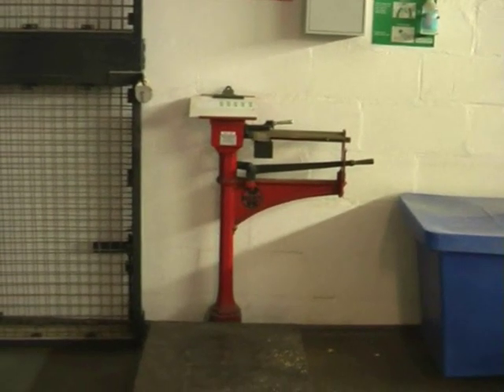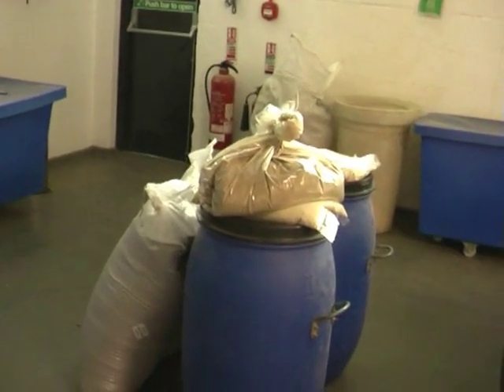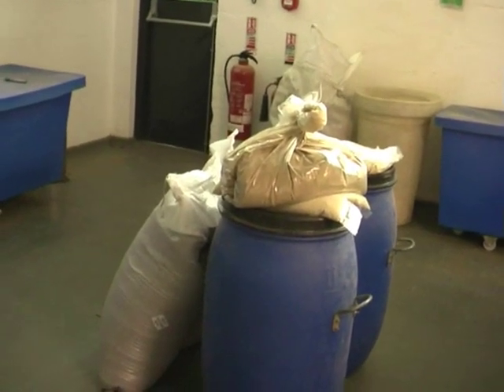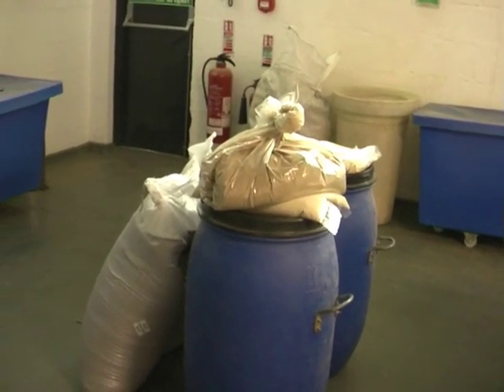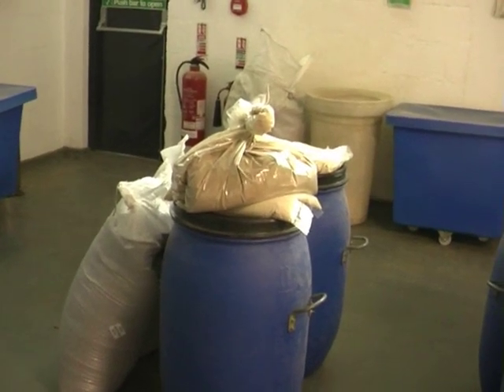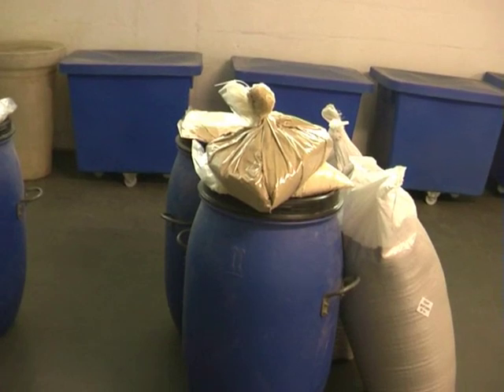And then it goes in the lift and up to the stills. So these guys have weighed up what they need for the one distillation process, and each one of those goes into one of the stills. So you're doing two tomorrow then? Yeah.